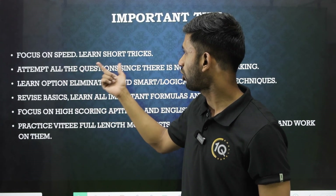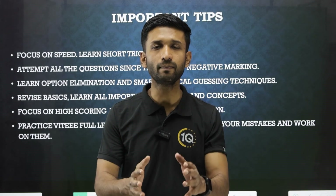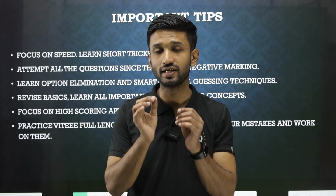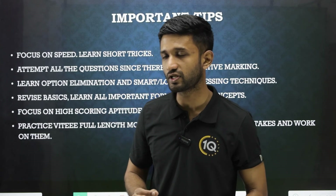The second tip is to attempt all the questions since there is no negative marking. As the exam has no negative marking, you need to attempt all questions so that you do not miss out on any single mark, because each and every mark counts a lot and can decide your rank drastically. So always remember that.